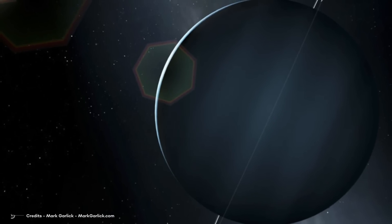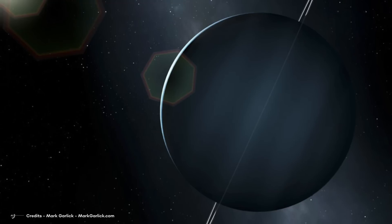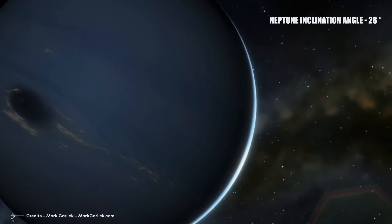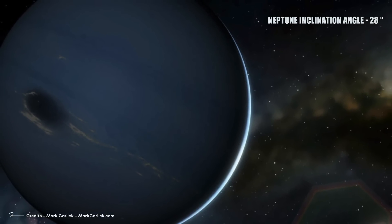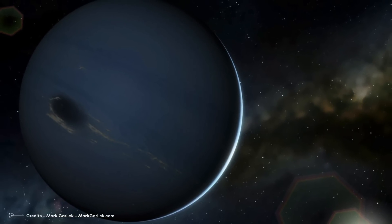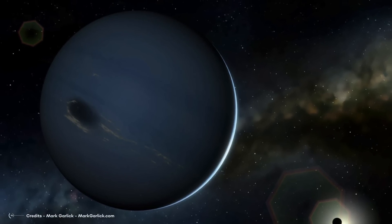This inclination causes the hemisphere in darkness not to receive a single ray of sunlight for a long time, and because of this, the planet's temperatures drop considerably. In contrast, Neptune has an inclination angle of only 28 degrees, giving it more stability in its annual seasons — like Earth, only the poles receive less heat, while the rest of the planet is always illuminated by the Sun.